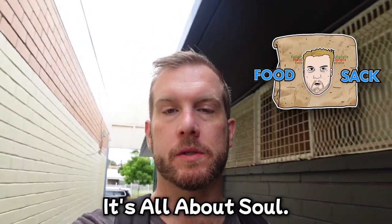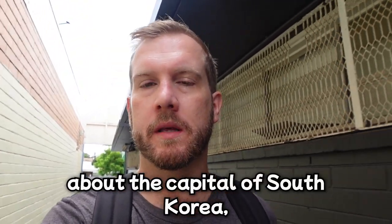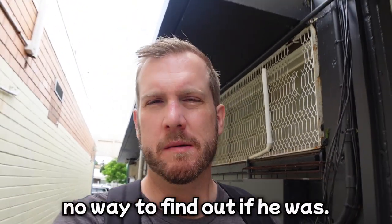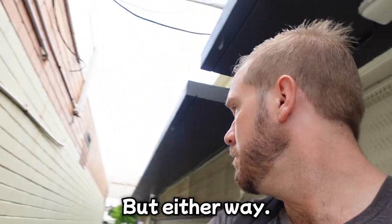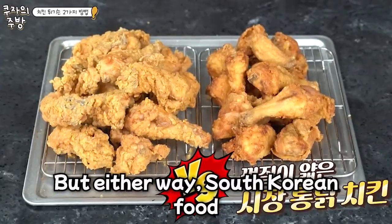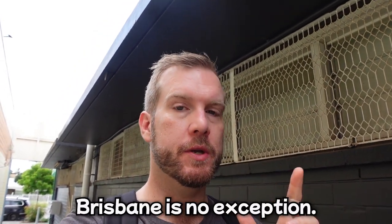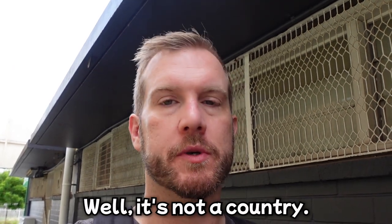Billy Joel once said, it's all about Seoul. Now, I don't know if he was talking about the capital of South Korea, and there's literally no way to find out if he was. But either way, South Korean food is taking over the Western world. It is currently undergoing a boom in all Western countries. Brisbane is no exception — well, it's not a country, but anyway.